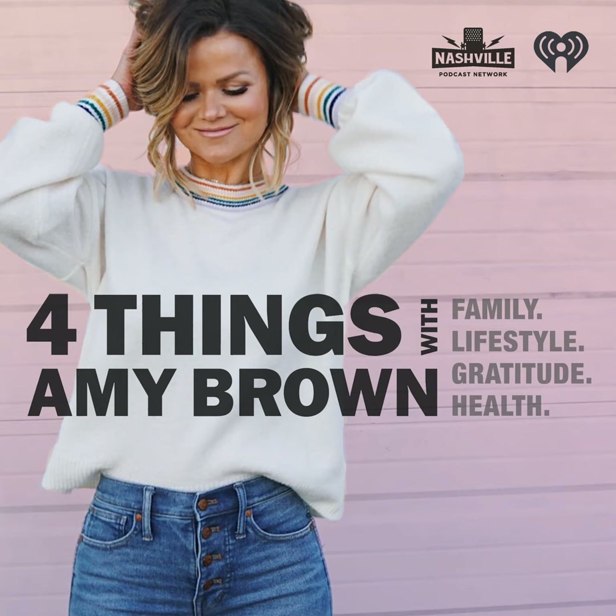This is Ashley Iconetti from the Ben and Ashley I Almost Famous podcast. The state of Tennessee is one of the few places where the sounds are just as breathtaking as the sights — whether that's live music at a historic music venue, the crack of an open fire at a campsite in the wilderness, or hearing kids laughing as they explore what's right around the bend. Tennessee just sounds perfect. Start planning your trip at TNVacation.com. Tennessee — sounds perfect.